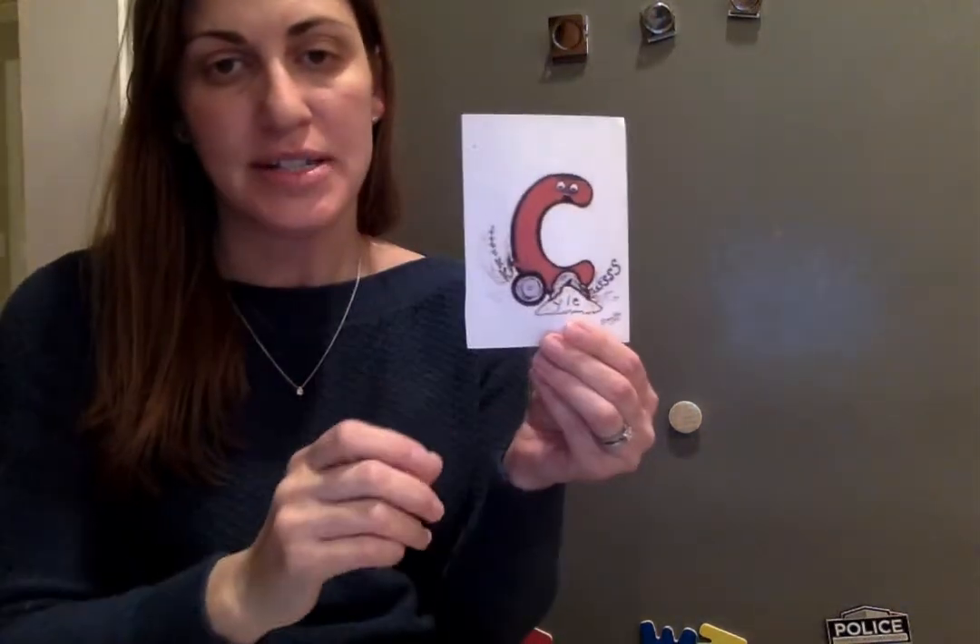And our vowel, apple A — ah, ah, ah. Baby O — ah, ah, ah. Race car C — ck, ck, ck.